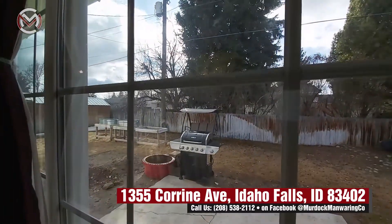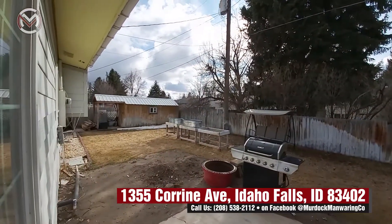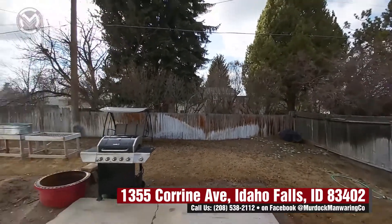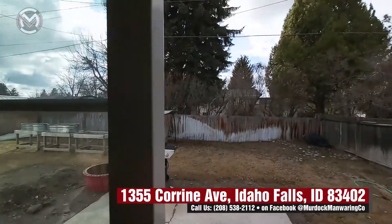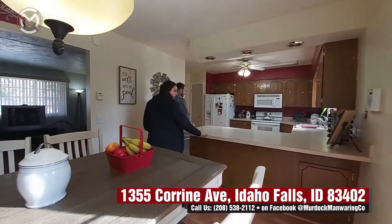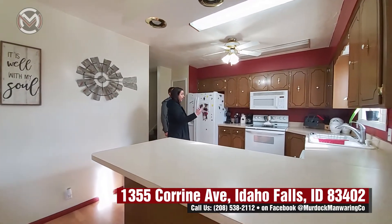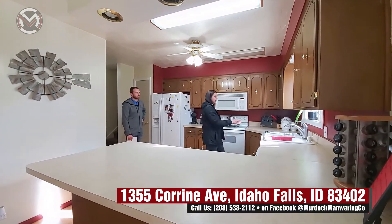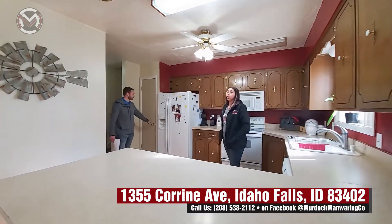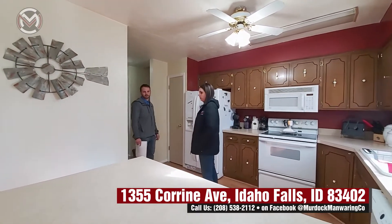The lot size on this is roughly 0.2 to 0.3 acres — a typical lot for Idaho Falls. It's got a nice cement patio, good for a barbecue, and good established trees. In the kitchen there's an opening where you could add barstools for additional seating, plus a lot of counter space and cupboard space. It has a white sink with a disposal, and the pantry is right there. A lot of these homes don't have a pantry, so that's a really great addition.